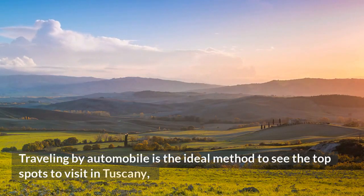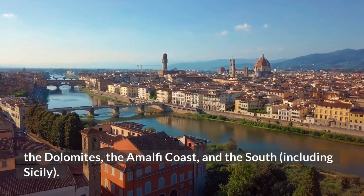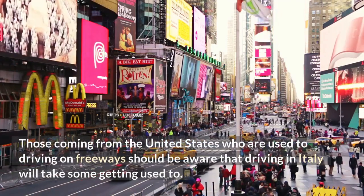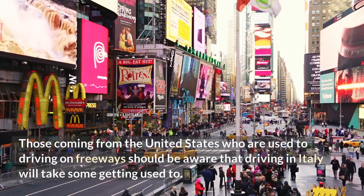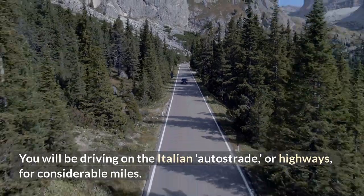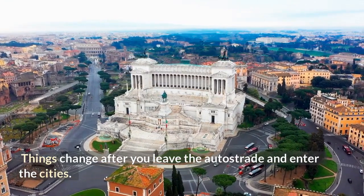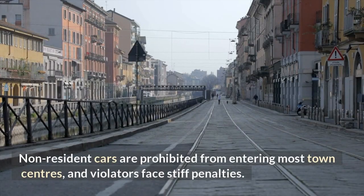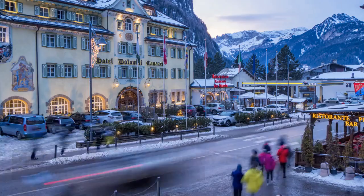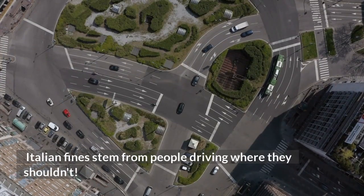Traveling by automobile is the ideal method to see the top spots in Tuscany, the Dolomites, the Amalfi Coast, and the South, including Sicily. Those coming from the United States who are used to driving on freeways should be aware that driving in Italy will take some getting used to. You will be driving on the Italian autostrada, or highways, for considerable miles — they are quite simple to use. However, things change once you leave the autostrada and enter cities, as non-resident cars are prohibited from entering most town centers, and violators face stiff penalties. Street signs are frequently ambiguous, and many horror stories about Italian fines stem from people driving where they shouldn't.